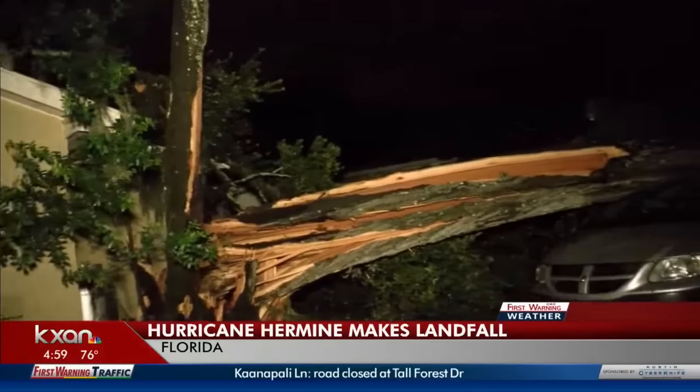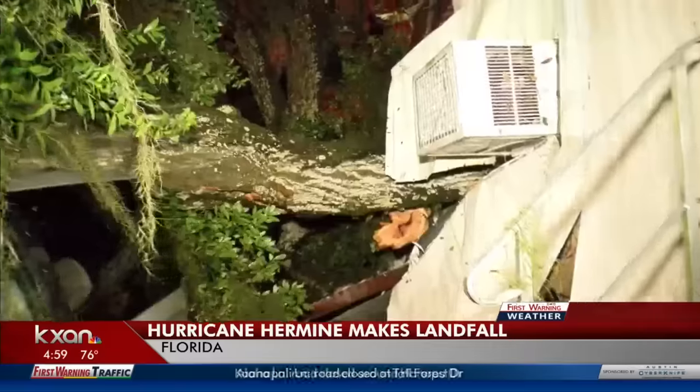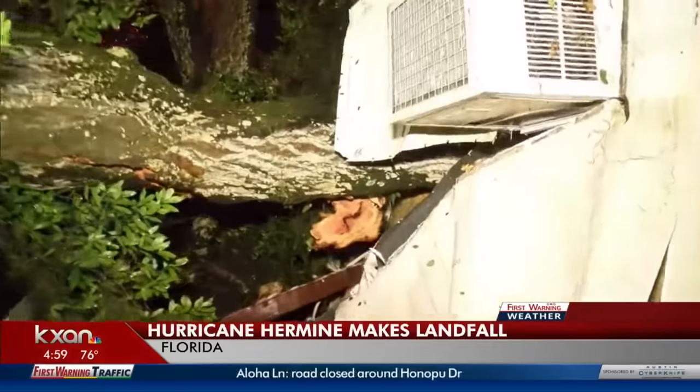This is developing news overnight as Hurricane Hermine made history — the first hurricane to strike the sunshine state of Florida in 11 years.